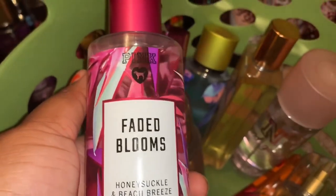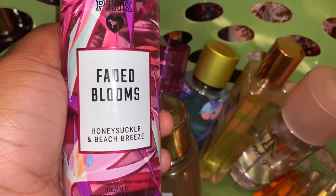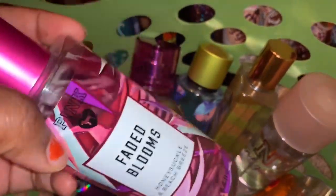The next thing I'm decluttering is from Pink — it is Faded Blooms. On the front it says honeysuckle and beach breeze. I think I have this one listed on Mercari, but if not, this one will be a gift.